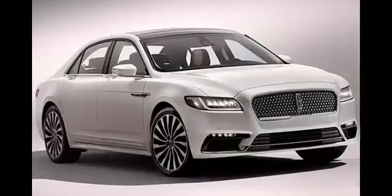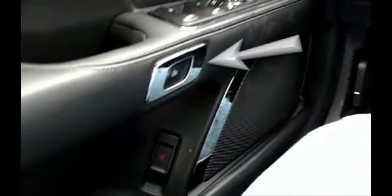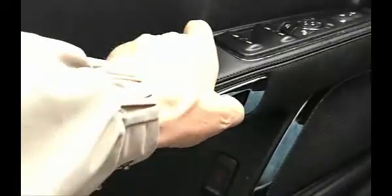The new Lincoln Continental now also features electronic latches. A mechanical release, versus the electronic one shown, is in the center of the driver's door. Unfortunately, it is the only door to include a mechanical release.